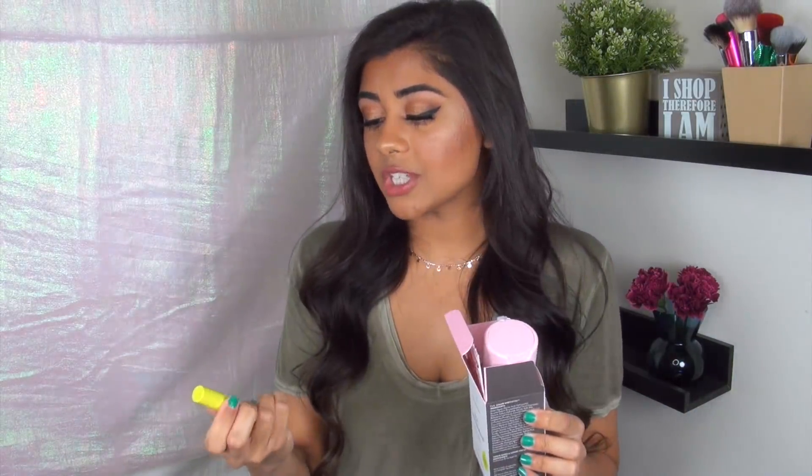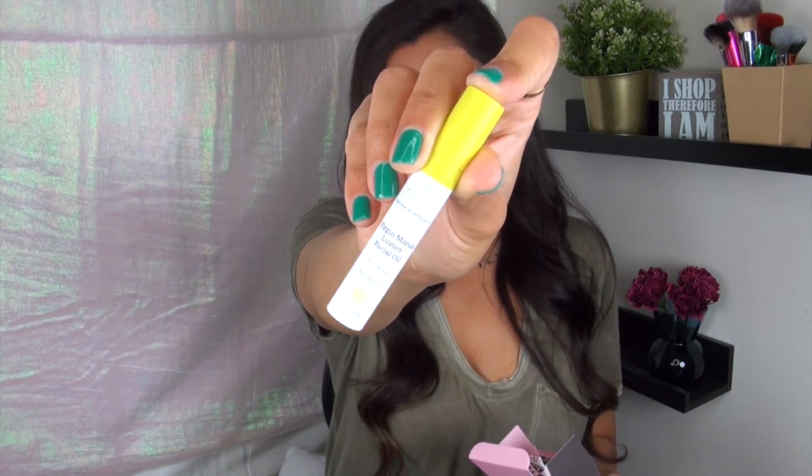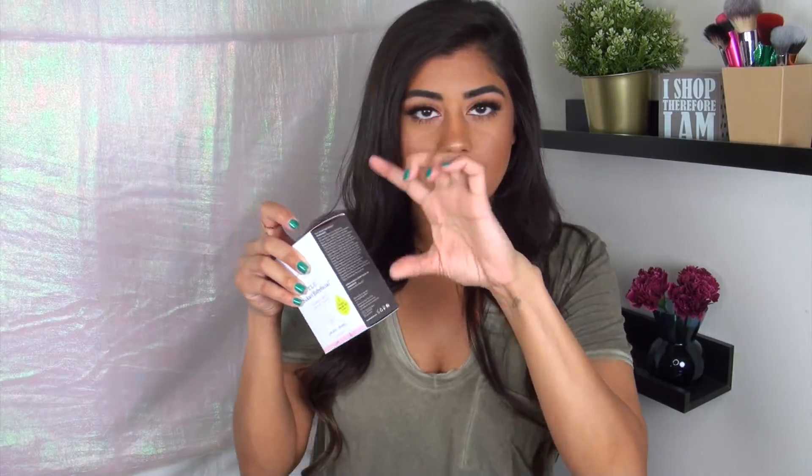I got two Drunk Elephant things — some of the most expensive skincare products I've probably ever purchased. First, the TLC Sukari Baby Facial. I feel like everybody loves this; I haven't heard a single negative review. It's a 25% AHA, 2% BHA enzyme mask that essentially eats away dead skin cells to make your skin look and feel like a baby's butt — hence 'baby facial.' We will see how it goes. The box actually came with a little sample of the Virgin Marula Face Oil, which is perfect because I wanted to try it before committing to the full size — a couple of you warned it was too heavy and broke you out. I'm not down for an $80 oil breaking out my skin, so I'll try the sample first.